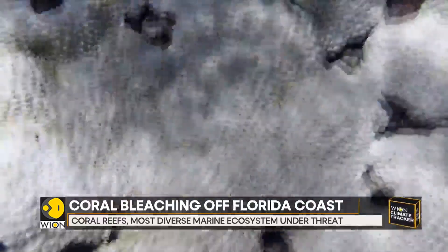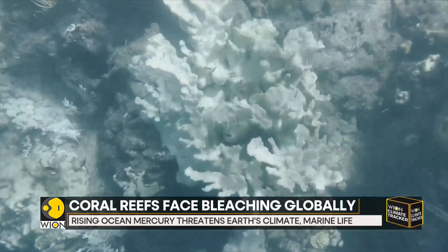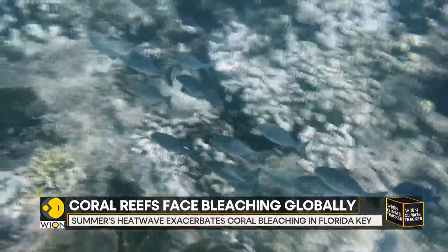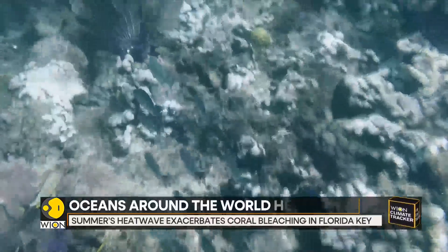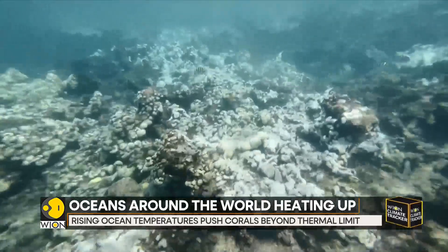These rising ocean temperatures and this marine heatwave are pushing corals beyond their thermal limit. This leads to the tissues getting expelled, leaving behind clear, transparent coral tissue. This gives them the bleached appearance.